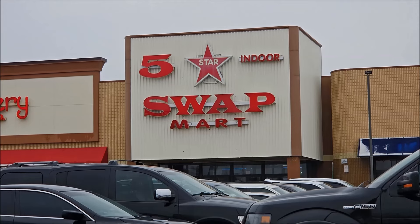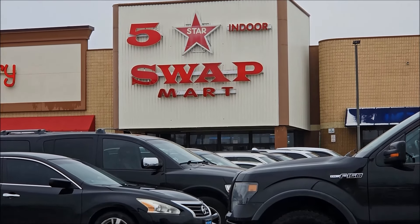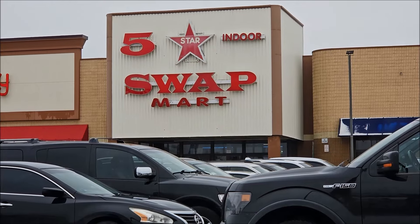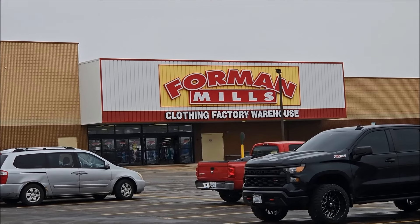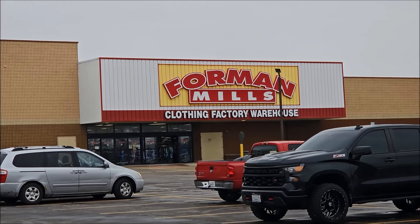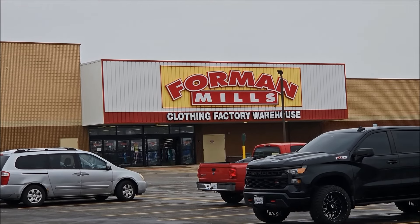Once they pretty much gave up on it being a mall, it eventually changed its name to North Park Plaza. The shopping center has been restructured, rebuilt, and modernized, but thanks to one place — the Five Star Indoor Swap Mart — you can see a very small portion of the original indoor mall, complete with all those retro-looking vibes. That Foreman Mills over there used to be the Ames — the last Ames in my hometown area, for sure.